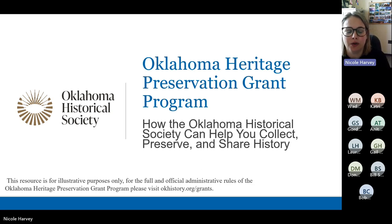Welcome everyone. My name is Nicole Harvey. I am the grants administrator for the Oklahoma Historical Society and manage the Oklahoma Heritage Preservation Grant Program. I see some familiar names and some new names here, so I'm excited to tell everybody about this grant program and refresh the minds of folks who have been previous applicants or recipients. We're going to go ahead and get started.